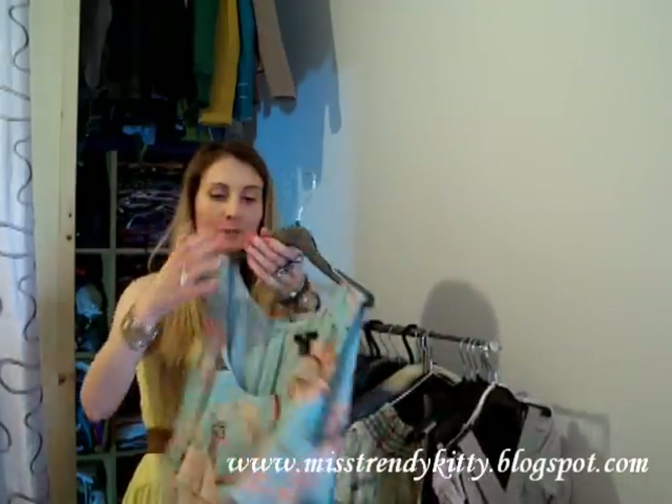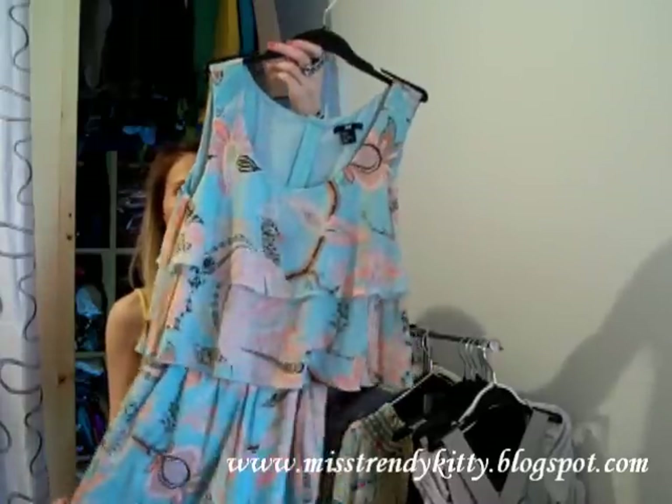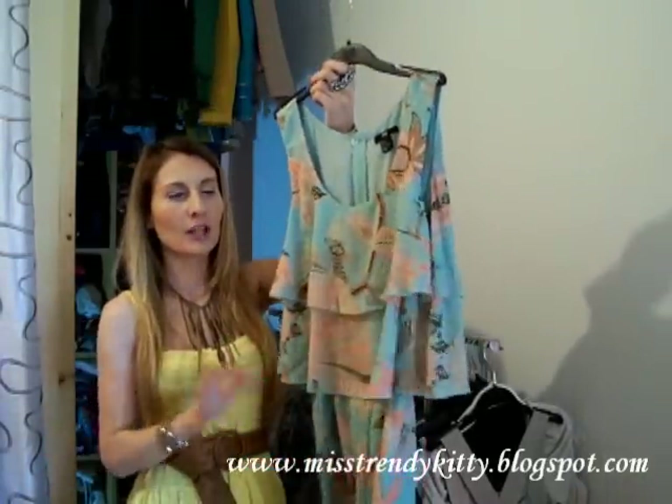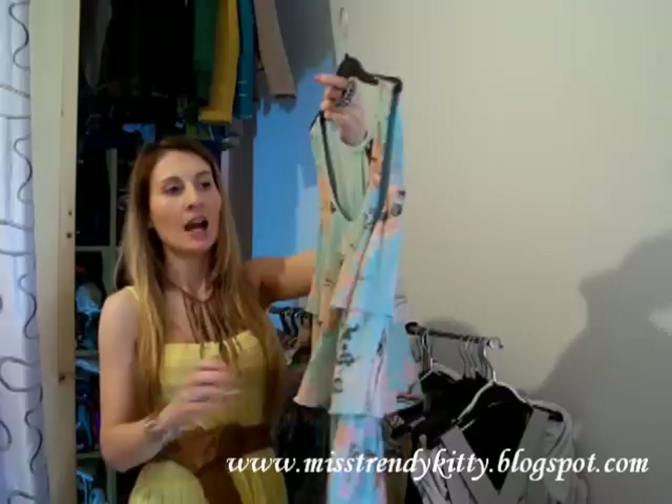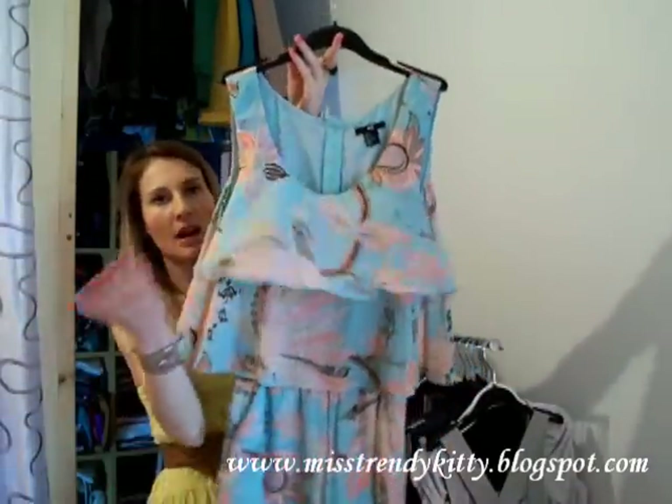I have another one and this is actually a romper — it's not a dress but it does look like a dress, and it's so flowy and billowy. I love the material as well, this lightweight fabric, and I'm loving the ruffles.